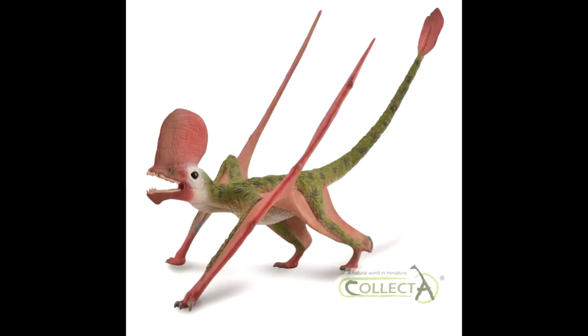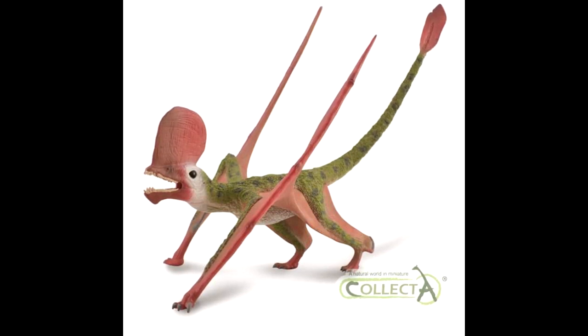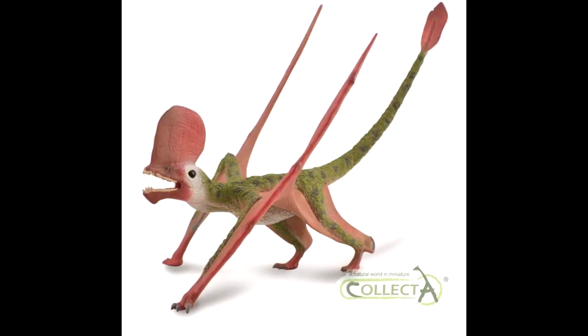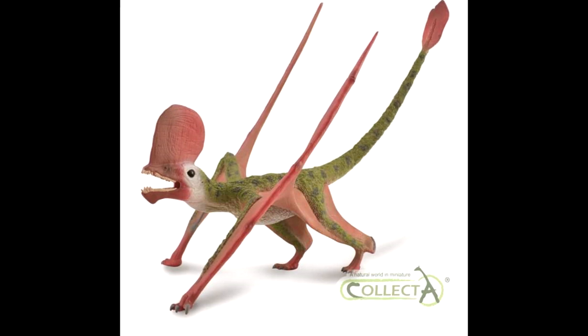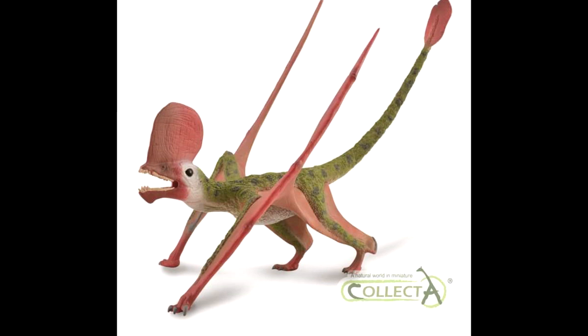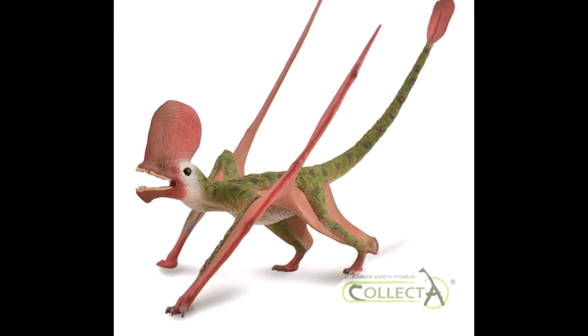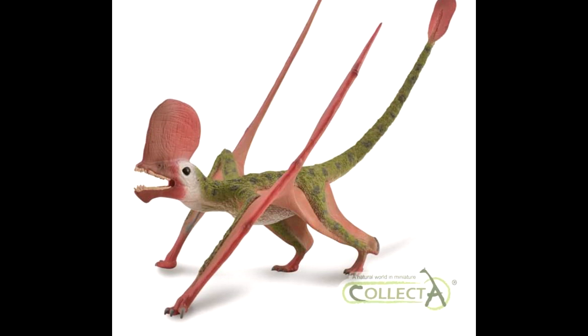The very first one is one of their Supreme Deluxe figures, and it is a Caiuajara — a very interesting-looking pterosaur. This is going to be yet another Supreme Deluxe, so it's going to be another very large pterosaur figure, like the Dimorphodon that we had previously, and according to Everything Dinosaur it's actually going to be a similar size to the Dimorphodon.